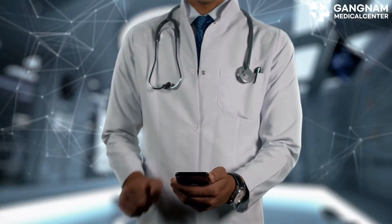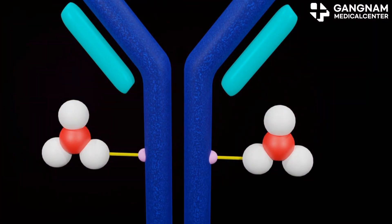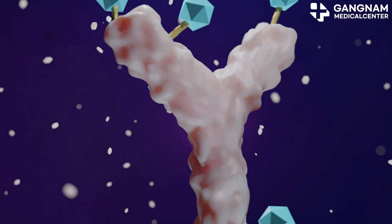ADCs are like guided missiles designed to target and destroy cancer cells. They're composed of three key components: antibodies, anti-cancer drugs, and linkers.